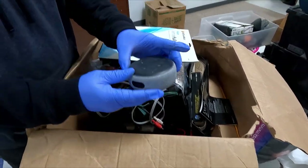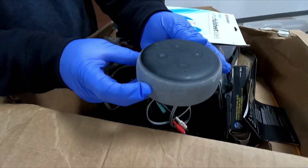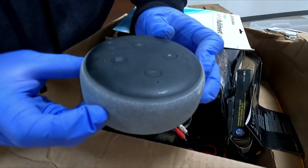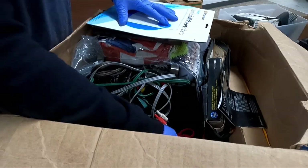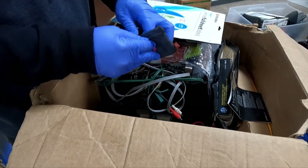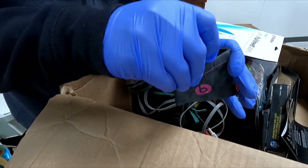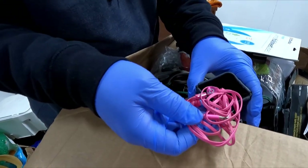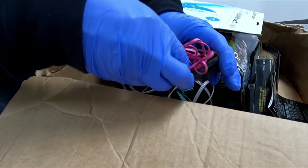Look at this — another one found. Is that an Alexa? Yes, it is. Alexa, what's the temperature? It's in a little pouch — this is a Beats by Dre. Are those Beats headphones? These are Beats headphones. They're a little beat up, but they're still Beats by Dre. Interesting.